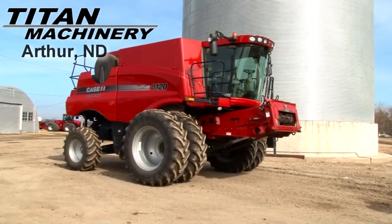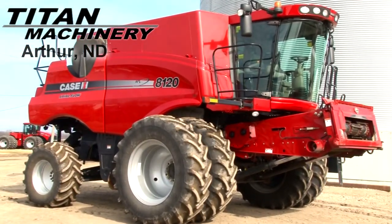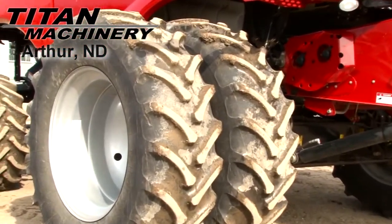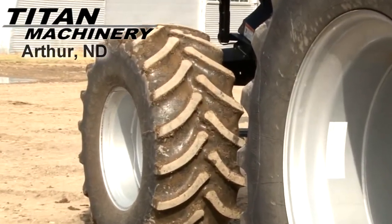Available now at Type Machinery of Arthur, we have a 2009 Case IH A120 with 589 separator hours. Drive tires are dual 620-70 R42s. Steering tires are 665 R28s.